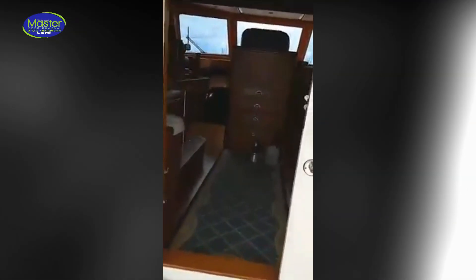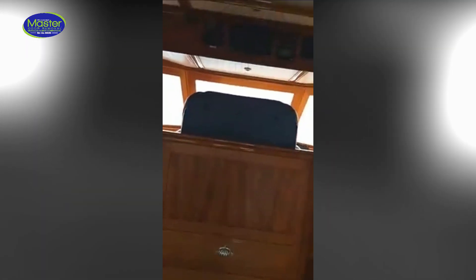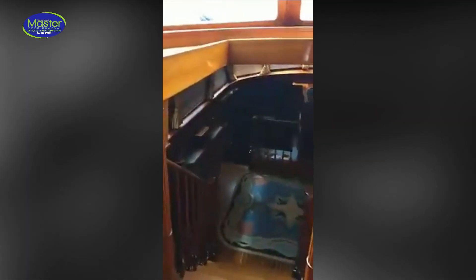We're going to go ahead and treat this yacht — almost a 70-footer. I'm also shooting the 80-footer at Lyman Morris. It has a real strong musty odor to it. I've just got here myself and haven't turned all the power on yet.